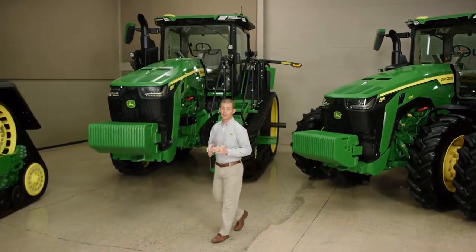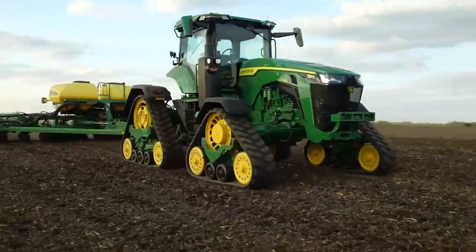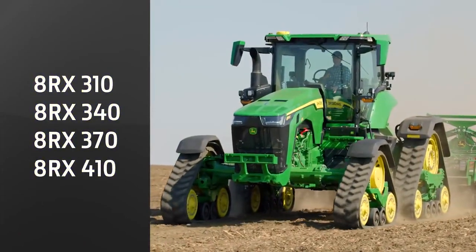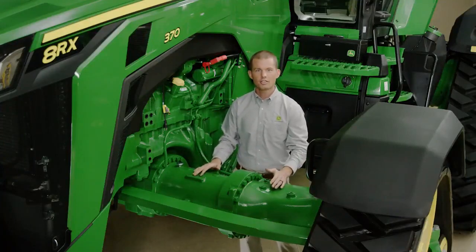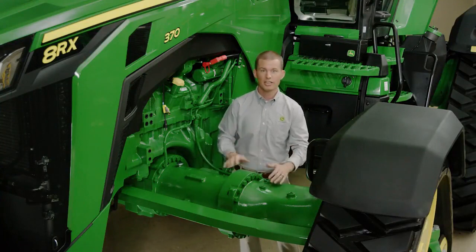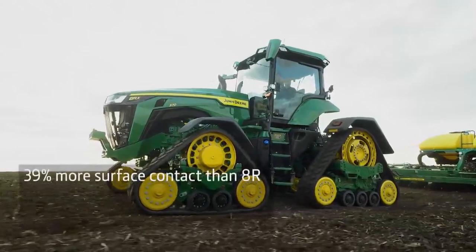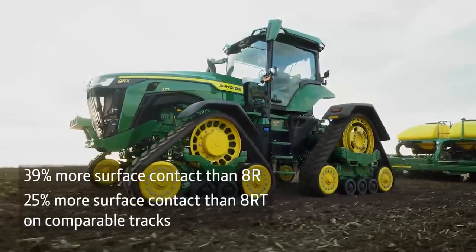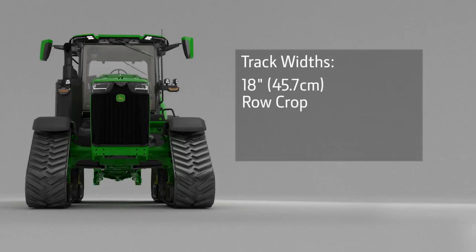The 8RX has been designed from the ground up to be a four-track machine. We're introducing four models from 310 to 410 engine horsepower. The unique front and rear axles are engineered to manage the increased traction — it pulls like a track tractor and turns like a wheeled tractor. The four tracks give you 39% more surface contact than the 8R and 25% more than the 8RT on comparable width tracks.